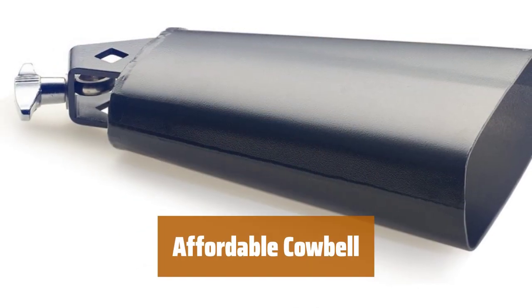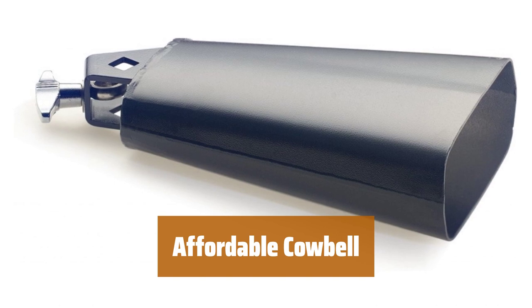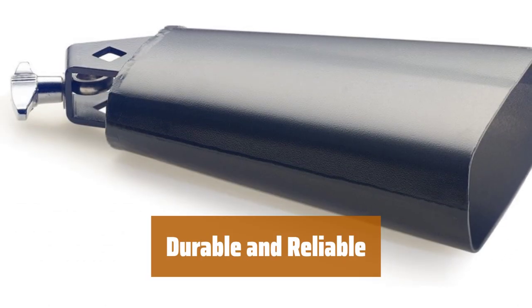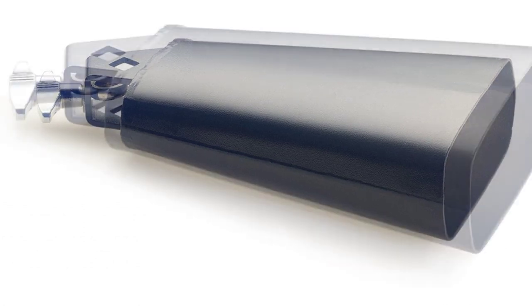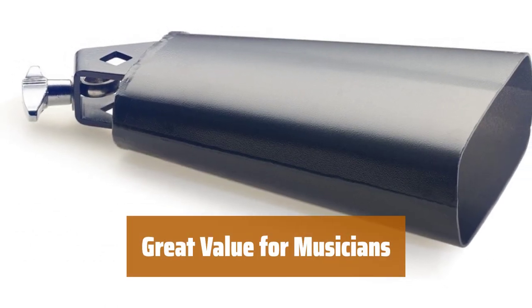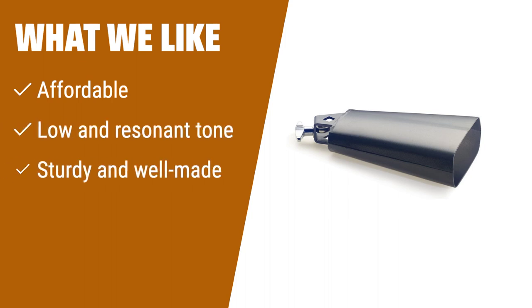Number 2. This cowbell offers a low and resonant tone, with inside dampening pads to muffle the tone and shorten the sustain. It is sturdy and well-made, providing great value for its affordable price. Despite coming from a well-known and respected manufacturer, this cowbell is extremely affordable, making it accessible to all musicians. With its sturdy construction and high-quality materials, this cowbell is both durable and reliable, ensuring long-lasting performance. The cowbell produces a clear and resonant sound, making it a versatile instrument for various musical styles and genres. Musicians of all levels will appreciate the great value this cowbell offers, providing a professional sound at an affordable price. What We Like: Despite being extremely affordable, this cowbell offers a low and resonant tone and is well-made for durability. If you are on a budget but still want a quality bell, this is the one to consider.